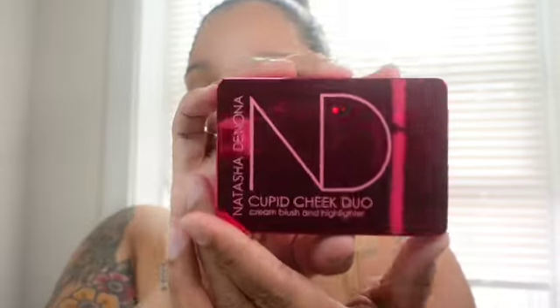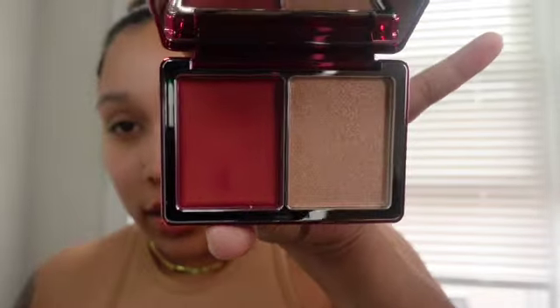This is the Natasha Denona Cupid Cheek Duo — it's a cream blush and highlighter. Oh, this is fire! I am using this today. I was going to use my Hourglass blush but I'm definitely using this instead.